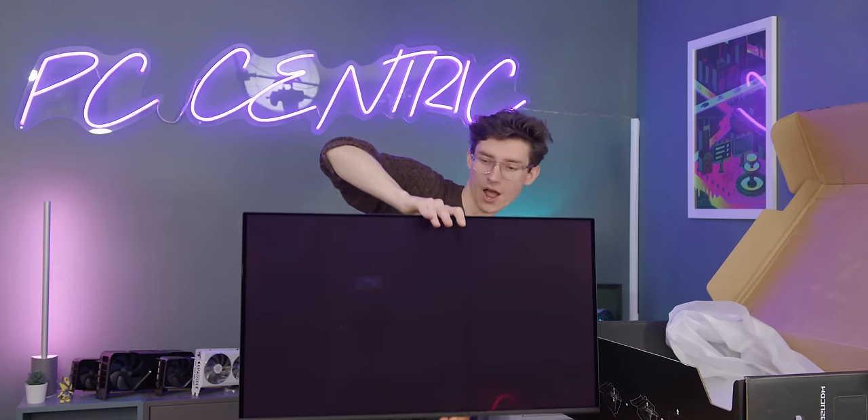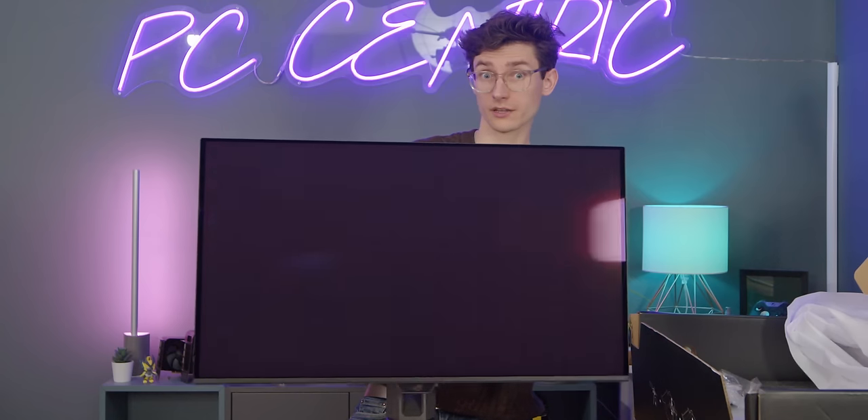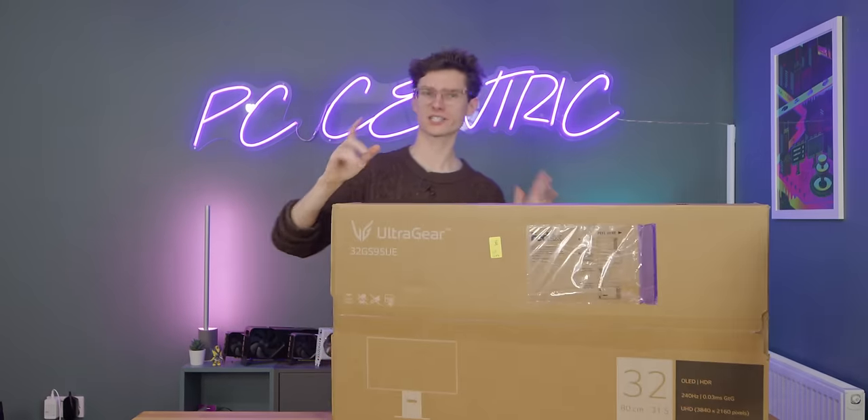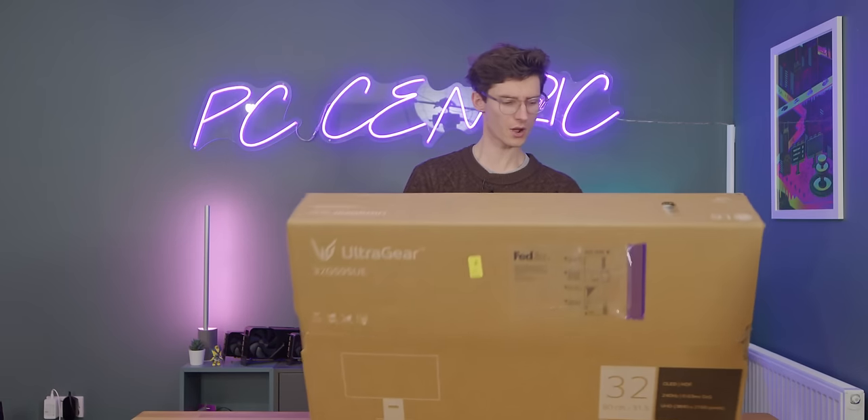In terms of adjustments, we can go up and down, left and right, and we can also tilt up and down as well. Let's now press on to our next monitor, the one from LG - our W OLED.